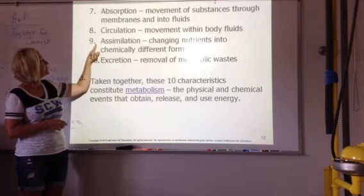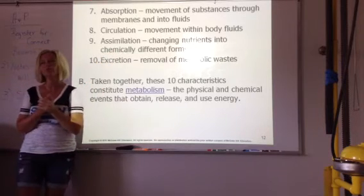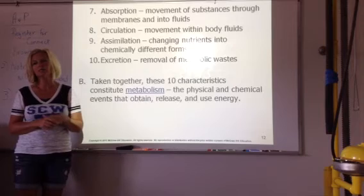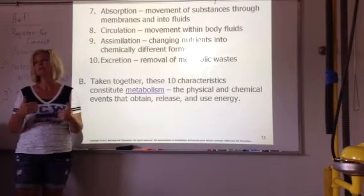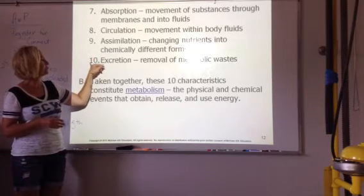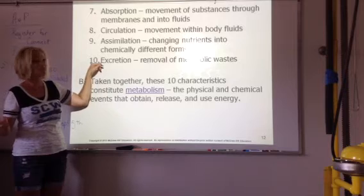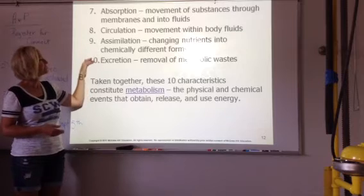Assimilation is changing nutrients into chemically different forms. We won't talk so much about that in this chapter, but for example when we get into the circulatory system, there's oxyhemoglobin and deoxyhemoglobin — it changes the nutrients into something different. Excretion is getting rid of waste. Your cells excrete waste, your skin excretes waste, your digestive system excretes waste.